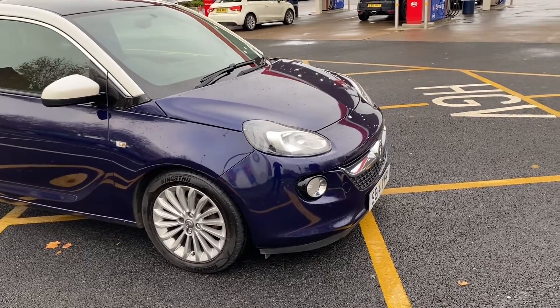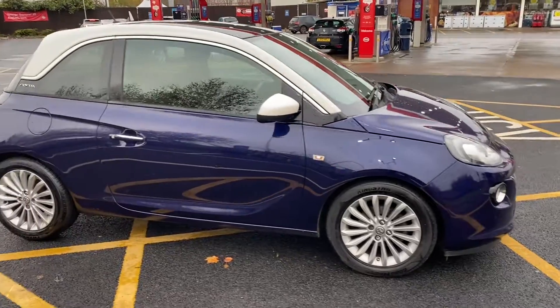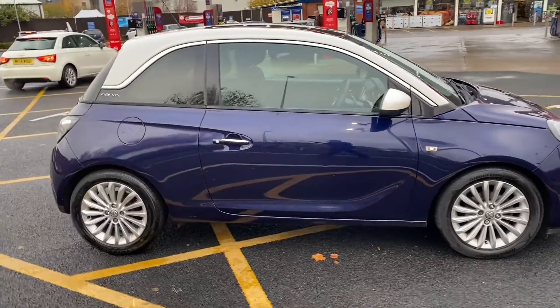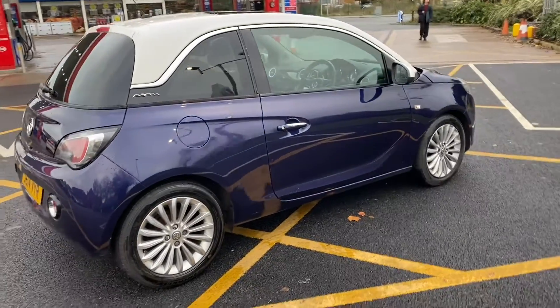Good afternoon, it's Andy from Advantage Vehicles in Crewe. I'm just going to walk and talk you around this new arrival — this 14-plate Vauxhall Adam 1.2 Glam with 82,991 miles on the clock.